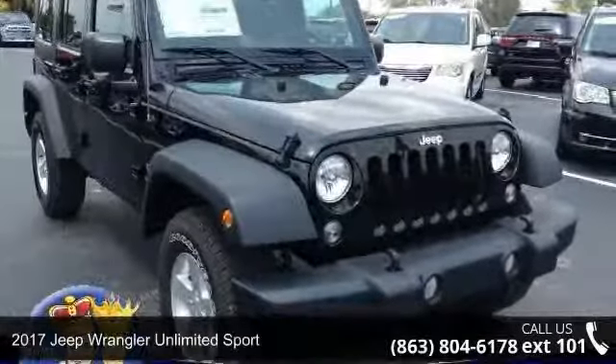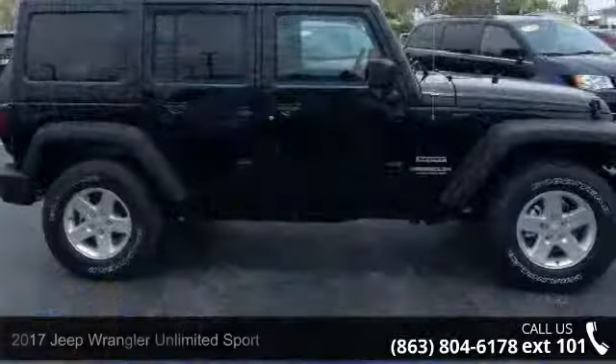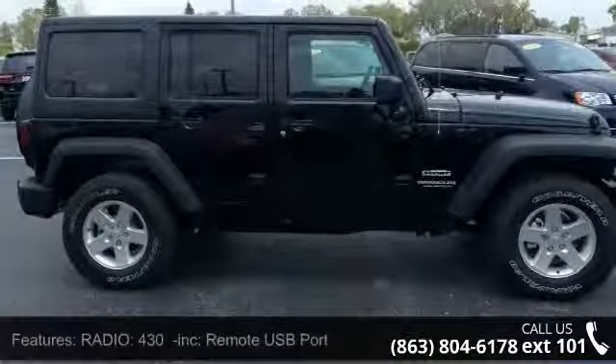Imagine yourself in this 2017 Jeep Wrangler Unlimited Sport. If you are looking for an automobile with great features, look no further.